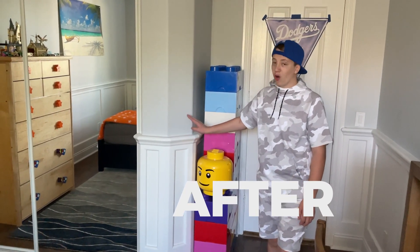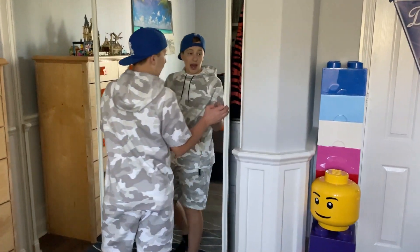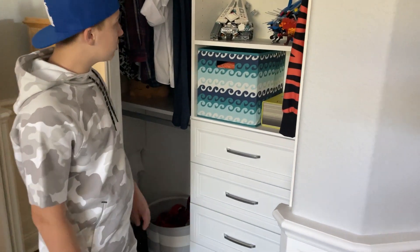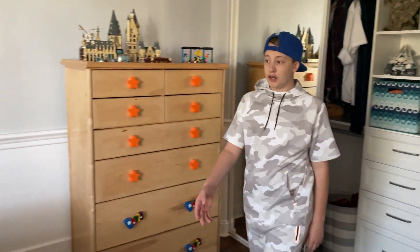We added wainscoting around the whole room, which looks really nice — I love it. And then we got cabinets for organization here in the closet. And then here I have my new bed.